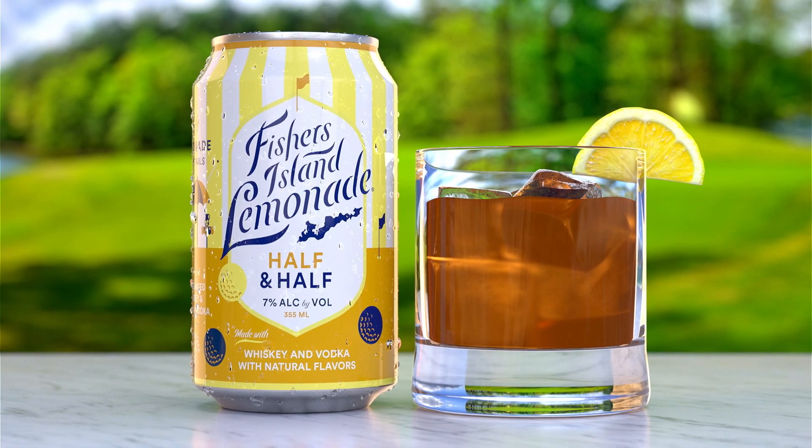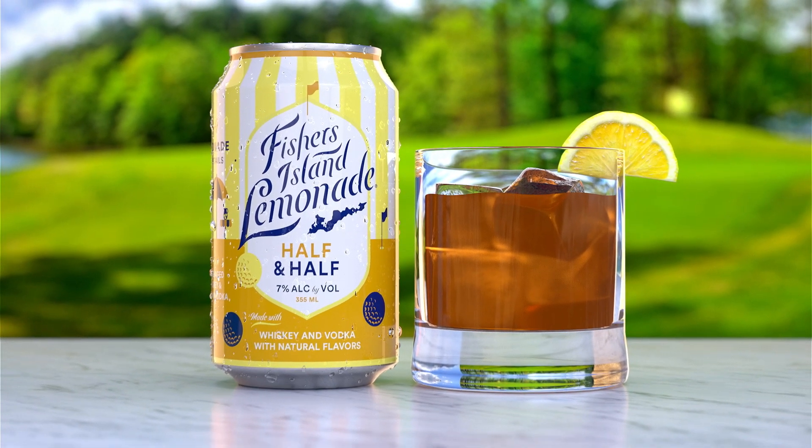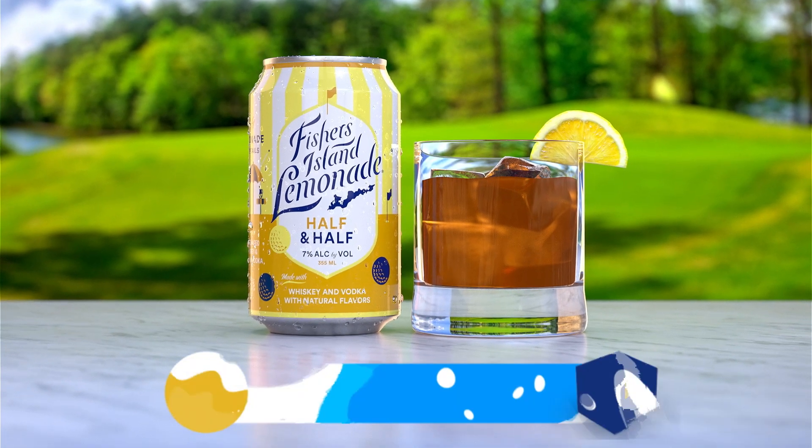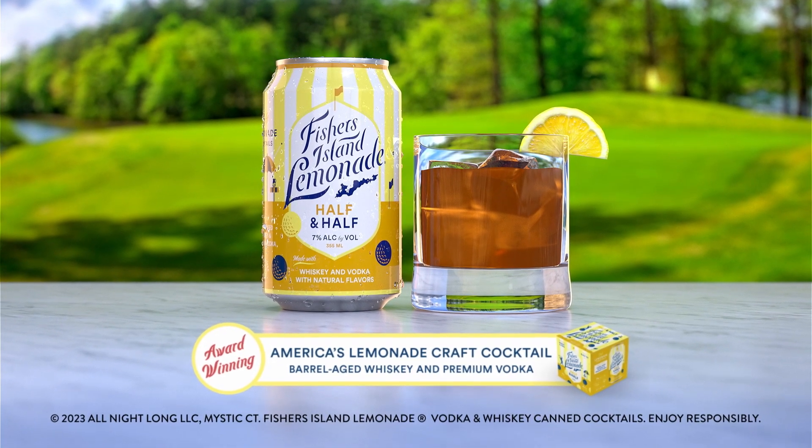Fishers Island Lemonade Half and Half is an award-winning craft cocktail in a can. A perfect blend of our original spiked lemonade and real black tea. Best enjoyed in your happy place.